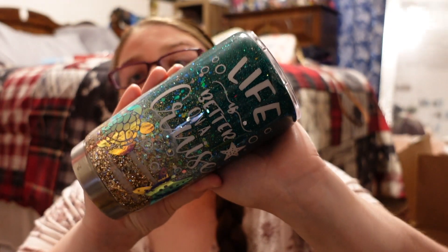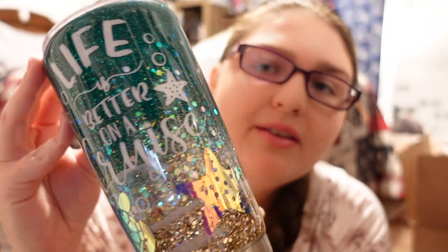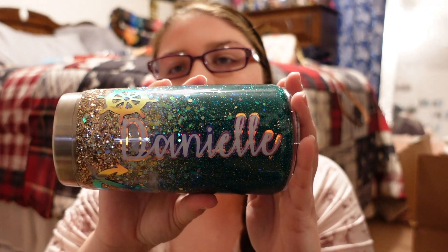The last thing I picked up is from Etsy — I had this cup personalized. It says 'Life is better on a cruise,' it's so beautiful and sparkly, and has my name on it. Royal Caribbean gives out soda cups, but I'm going to put my drink in this one because it's so much prettier!